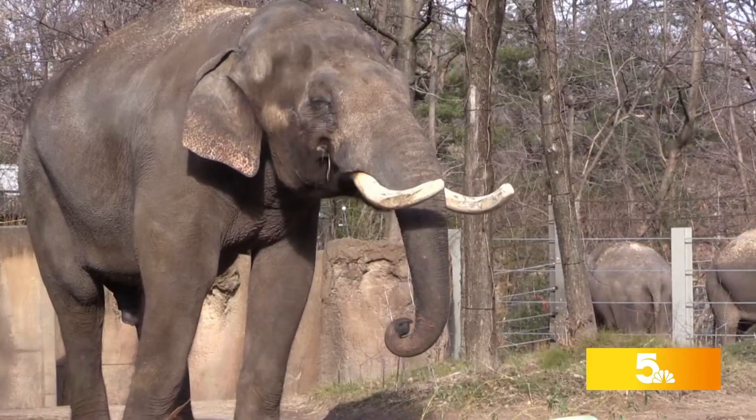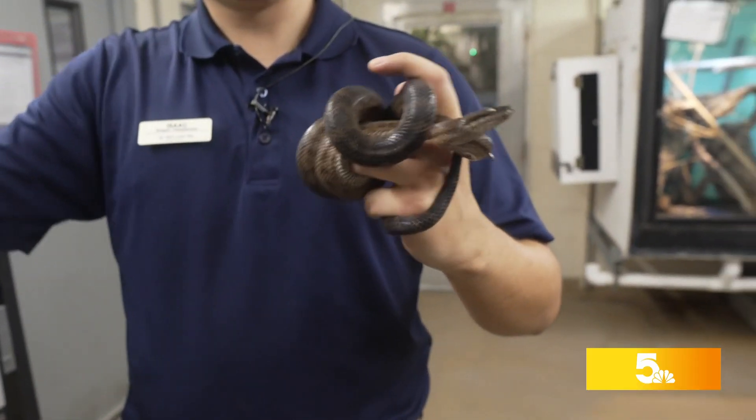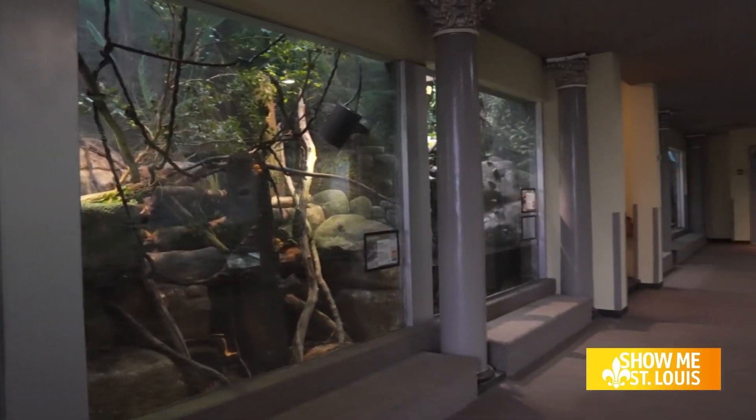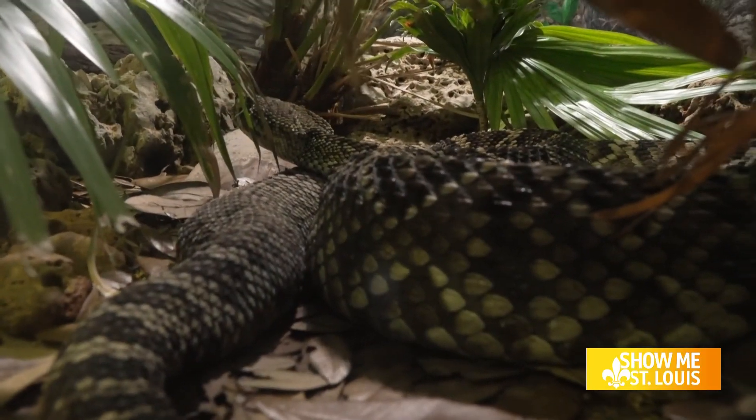Working at the zoo comes with many duties. Some people might be caring for their big elephants and giraffes, while others are dealing with the creepy crawlies. This is a Puerto Rican boa. The Herpetarium at the St. Louis Zoo is filled with some of the world's rarest yet unique reptiles known to man. Herpetology zookeeper Isaac is one of the many that care for them.